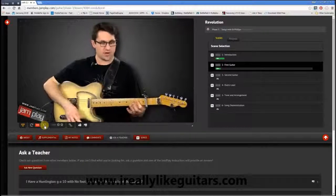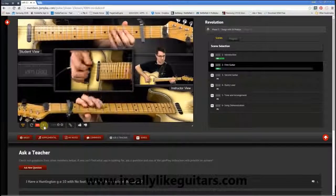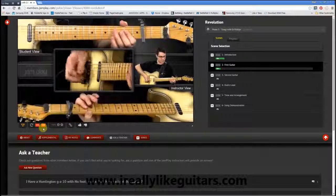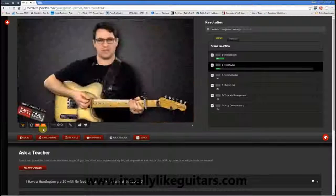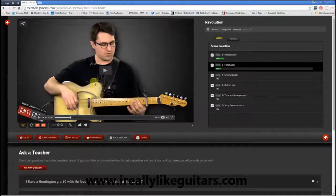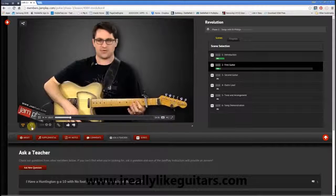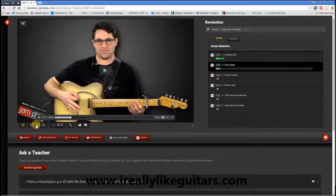So as you can see, this can be quite helpful if you want to practice something repeatedly — obviously not while the instructor's talking, but if he's playing, you can specifically choose a start and an end point. And at the same time you can also slow it down. So you can combine the looping with the speed control. This is a really, really great feature.